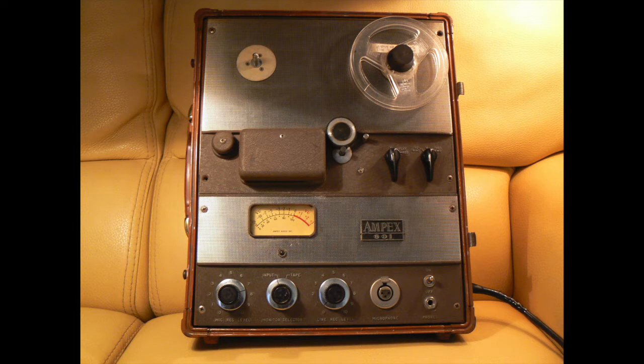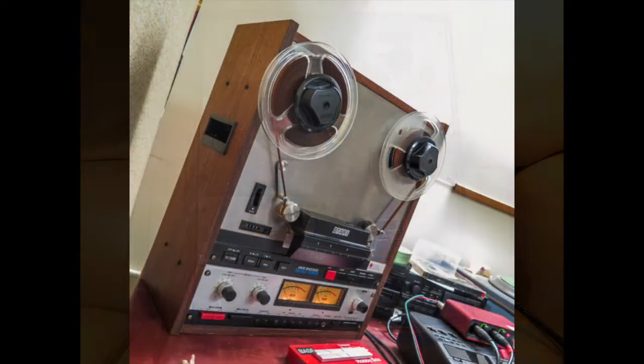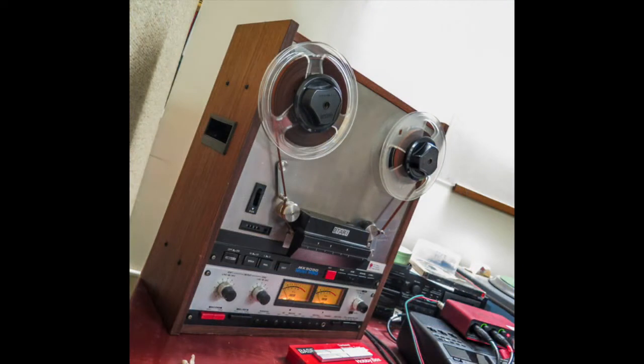One of the engineers on his staff was Mr. Dolby. We associate that with Dolby surround sound, but he was an Ampex guy. And by the time we get into the 60s and 70s, reel-to-reels were actually quite common. You didn't find them only in recording studios, but people had them at home or in their dorm rooms.